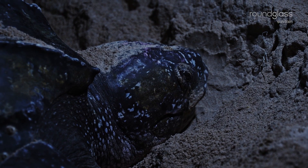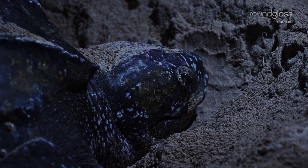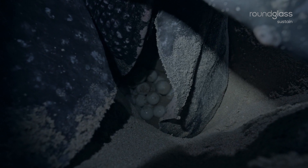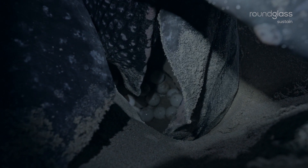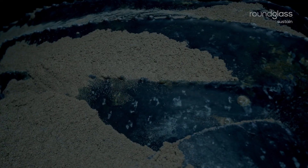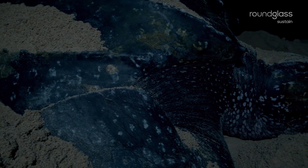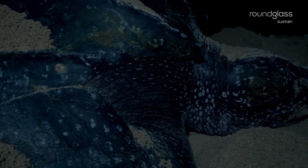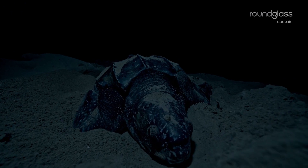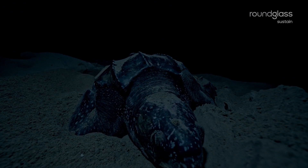Once she digs a pear-shaped hole, she goes into a trance as she drops slimy billiard ball-sized eggs into the chamber. A leatherback female can lay 100 to 110 eggs in a nest. Unlike other turtles, a leatherback does not have a hard shell, but soft leathery skin covering its back. The Galatia beach gives her a rock-free, comfortable bed of sand mixed with river silt.